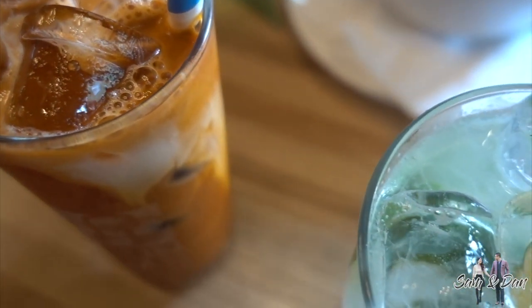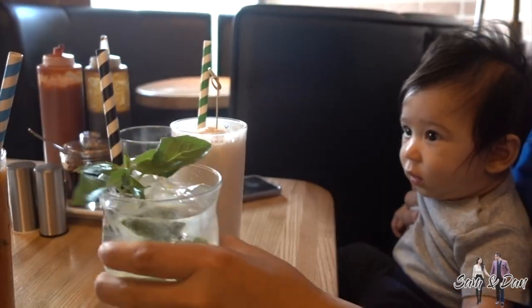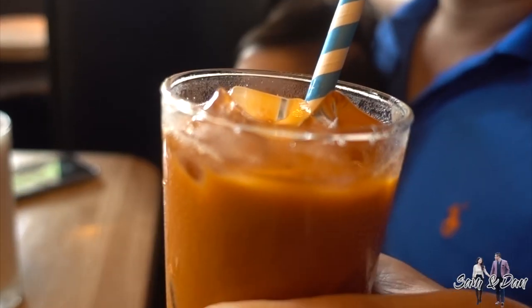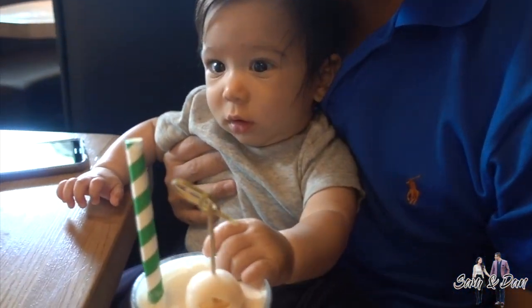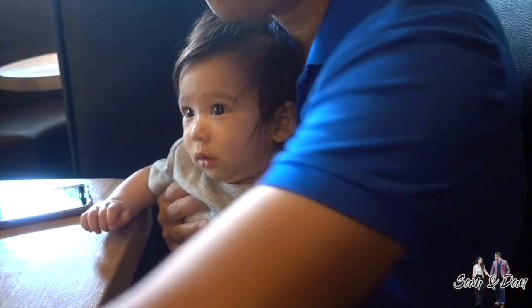First of all, we ordered the top 3 most popular summer drinks: fresh lime soda, coconut lychee smoothie, and authentic Vietnamese iced coffee. Kai's showing interest — he wants some. No, no, no, not his. The glass is cold. I'm surprised he didn't have a reaction.